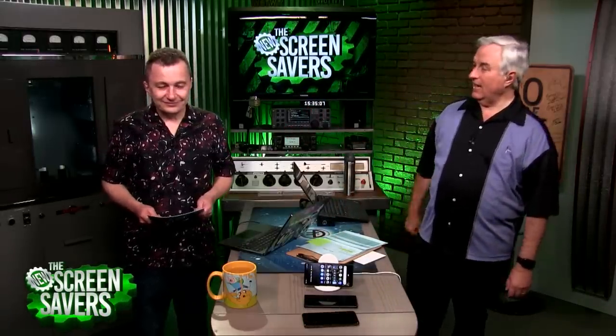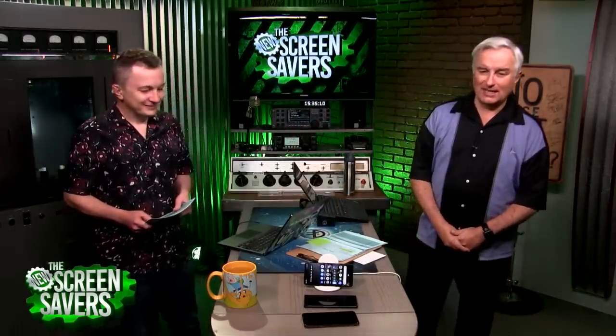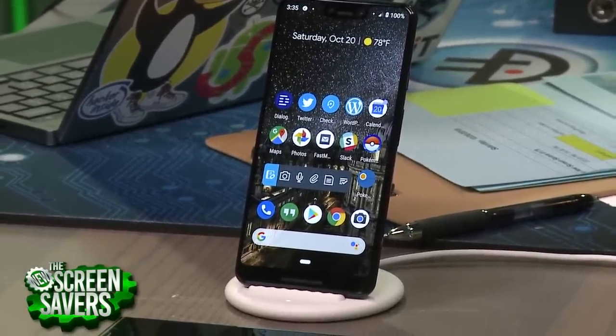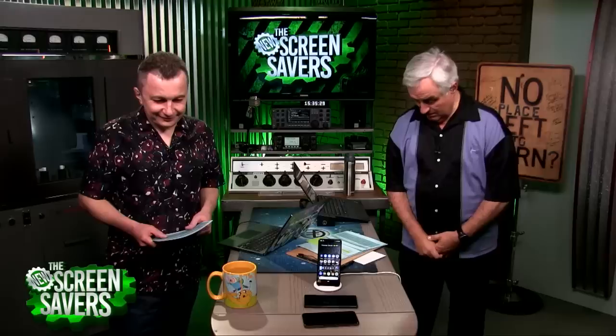Ian is, of course, news editor at the fabulous Register — register.co.uk. Today's show features the Pixel 3 and the Pixel Stand, with wireless charging back at last on the new phone from Google. We also have Purism, maker of privacy, security, and freedom-focused devices. They've launched the Librem Key, a USB security token which can also detect if someone has tampered with your PC. Purism's chief security officer, Kyle Rankin, will join us to show us how that works.